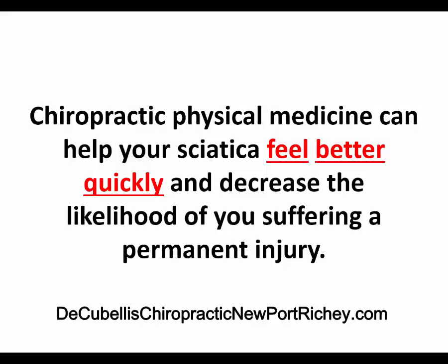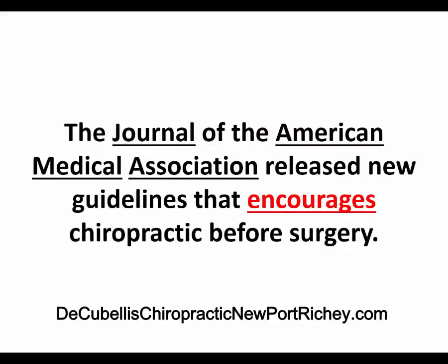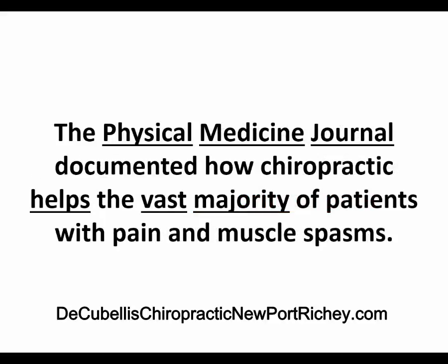Chiropractic physical medicine can help your sciatica feel better quickly and decrease the likelihood of you suffering from a permanent injury. Years of research has demonstrated the effectiveness of chiropractic physical medicine in relieving sciatica leg pain. The Journal of the American Medical Association released new guidelines that actually encourages chiropractic care before surgery. The Physical Medicine Journal documented how chiropractic helps the vast majority of patients with pain and muscle spasms.